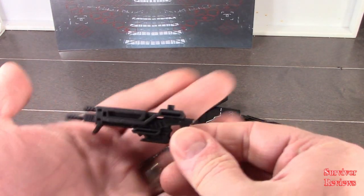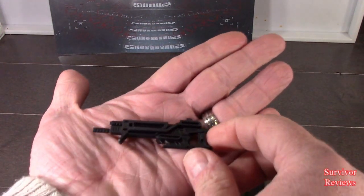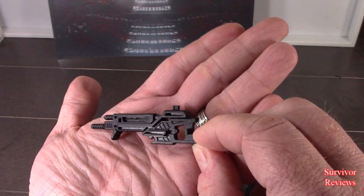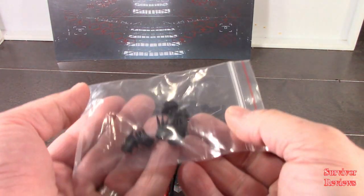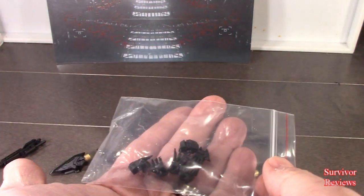We get two of these guns, which are a single cast with no paint, but I think it looks okay. We get a set of hands for the figure, which gives us a general idea about how big he's going to be in robot mode.